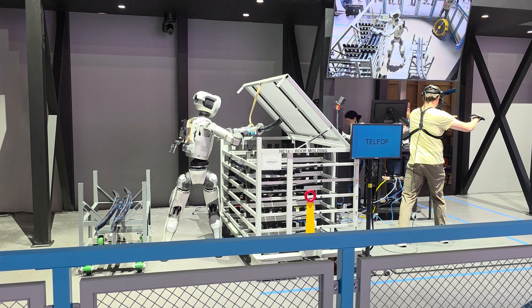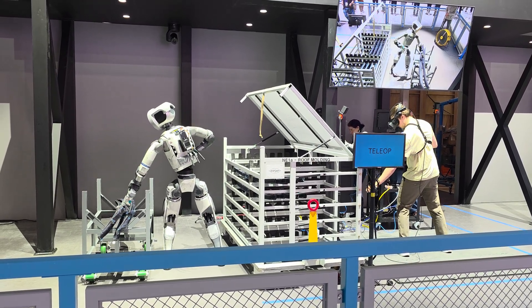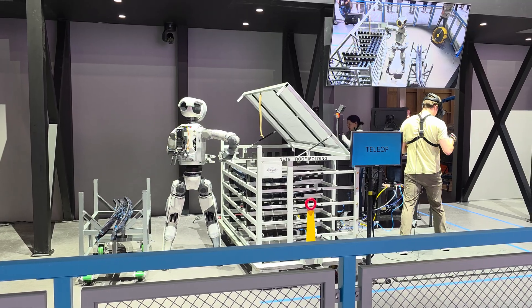It streamlines that pathway — if you're starting with agile mobile robots in your ecosystem, you can more seamlessly integrate an Atlas robot later down the road.